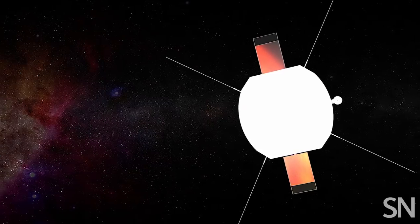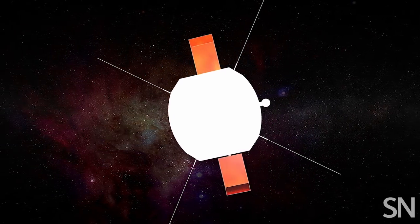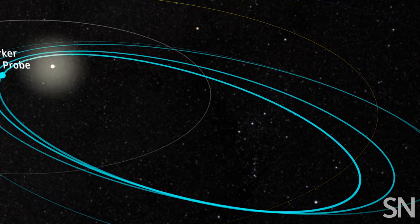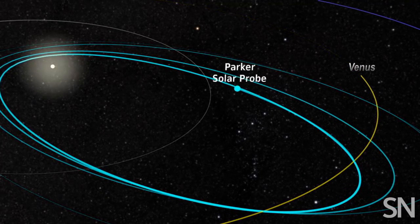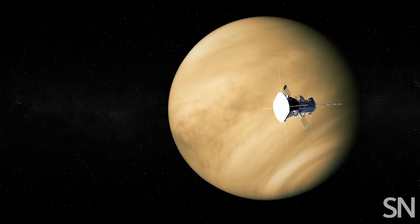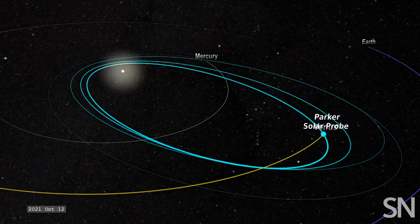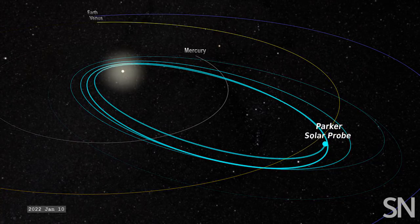Then Parker swoops back out to cold, dark space and transmits its data back to Earth. It'll do the same thing 23 more times, sweeping by the sun every 88 days. Venus will give the probe six more slingshot assists, and each time it will inch closer to the sun's surface.